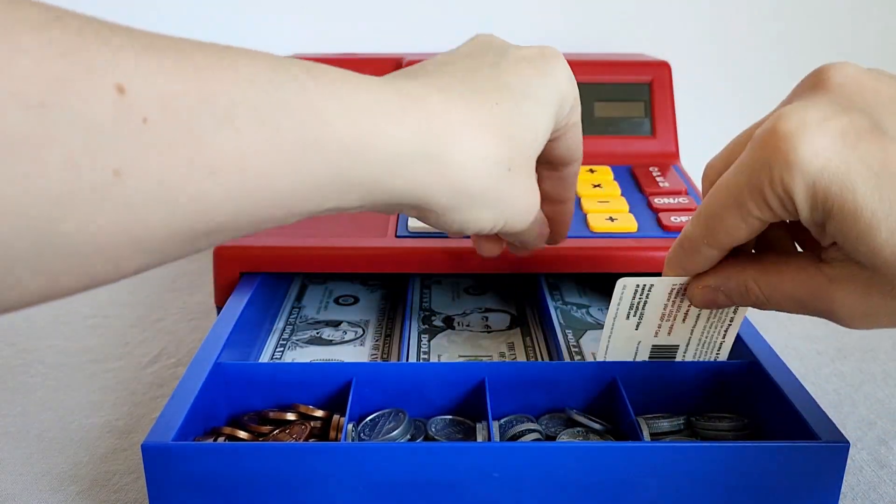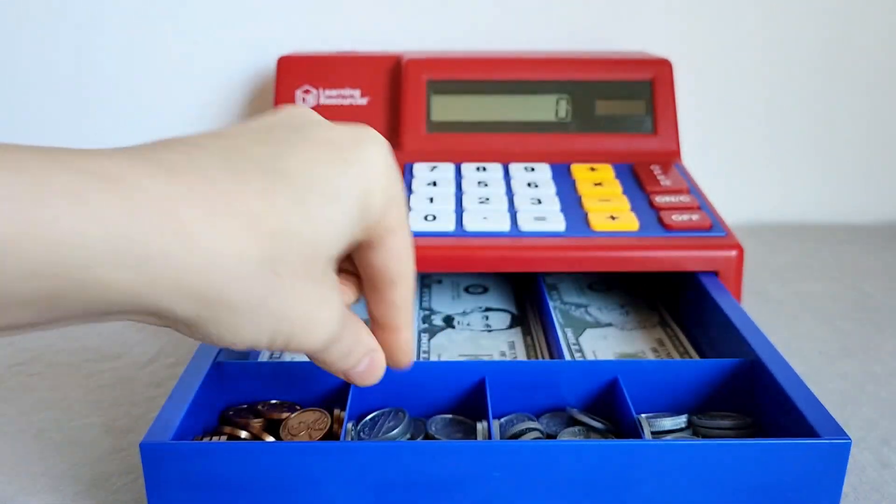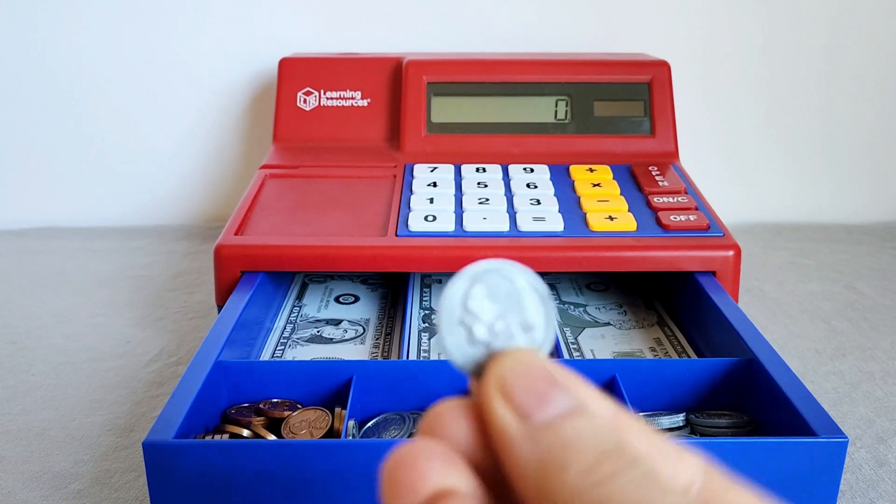We lost that, so my kid's using his other little plastic card. You can use any kind of pretend or extra old credit cards that you have lying around.